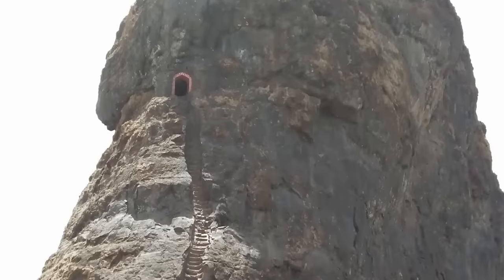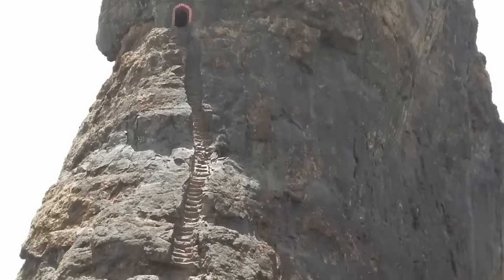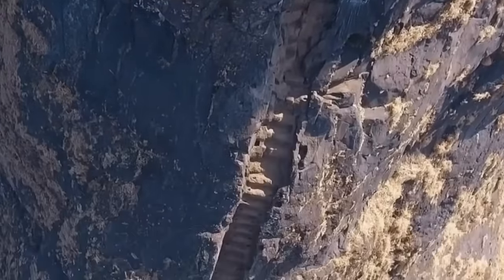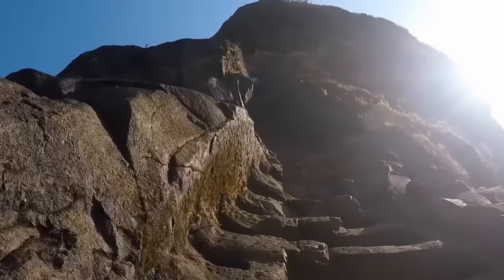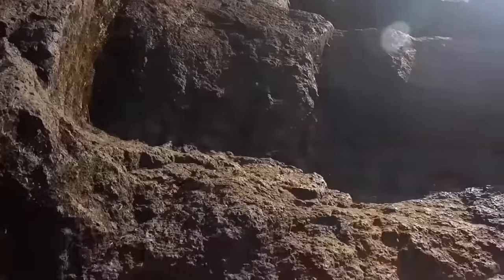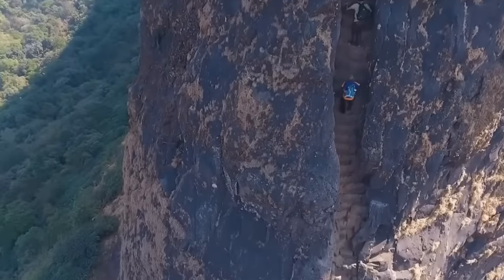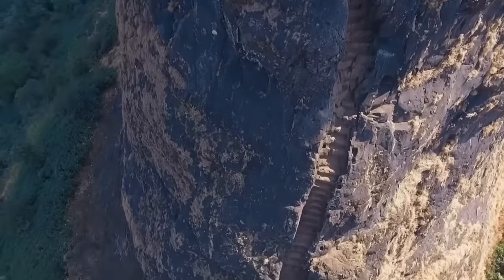What makes this fortress so impressive is that it was built on top of a huge hill. It can only be accessed by going up a steep ladder from the base, practically vertical. It is a two-hour climb with great difficulty. Basically, you have to scramble up a stone ladder whose steps are so worn it's like trying to climb up a slide.